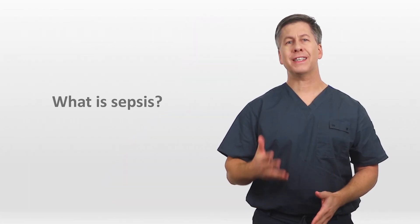Hello, it's Eric Strong from Strong Medicine. In today's episode of Intern Crash Course, I'm discussing sepsis. Let's start by answering: what is sepsis?